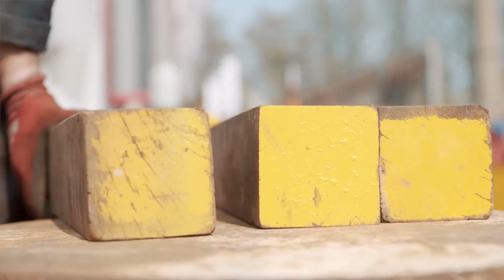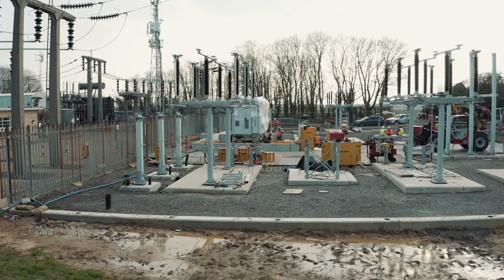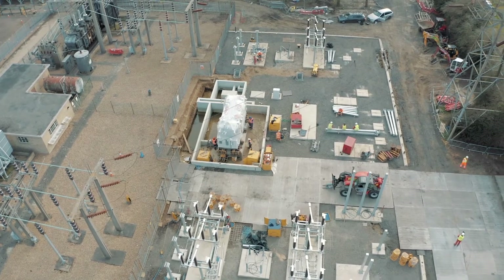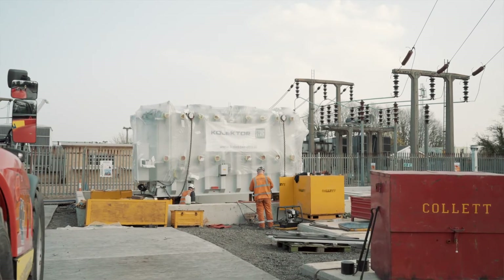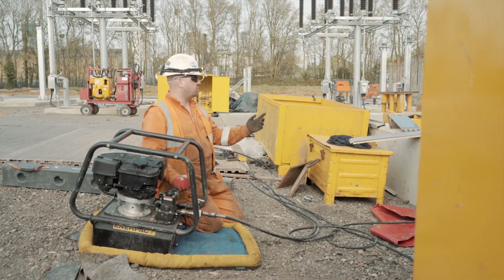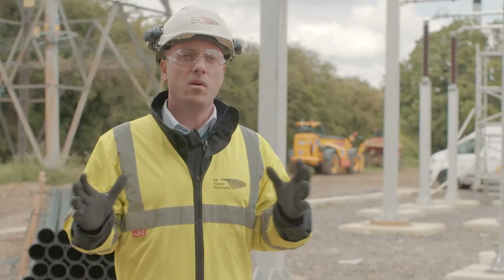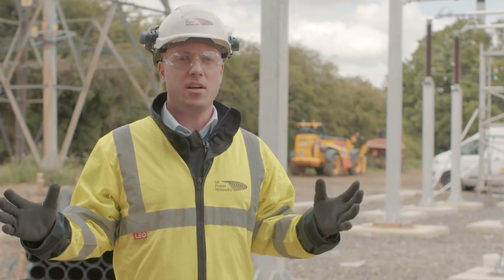We've made some great progress so far, overcoming challenges like the extremely wet and windy weather we had previously. Now we're just concentrating on pushing through to the end to get the transformer energised. I personally feel this is a very challenging project, but we've worked hard to create a safe environment in which we're working efficiently and effectively. The reinforcement will provide better resilience to the homes, businesses, and customers in the Cambridge area.